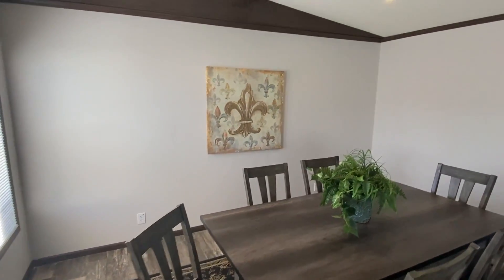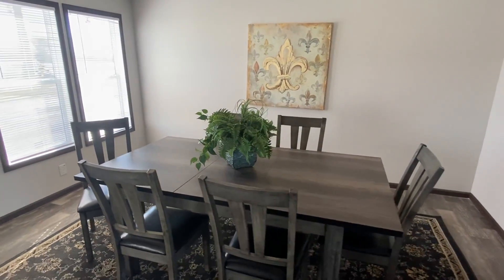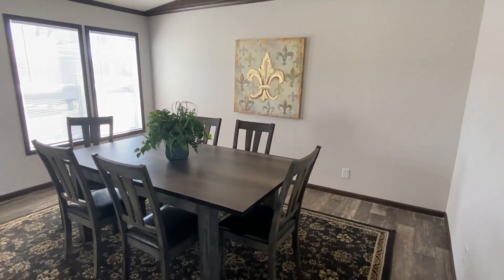Right here we have a nice little dining area, and that is a really big table. I hope the video is doing it justice — just showing you how big that table is in the room.